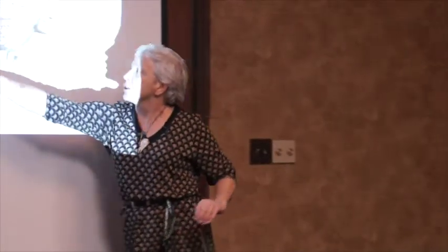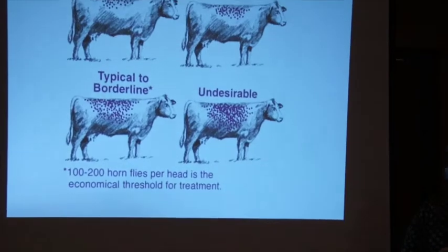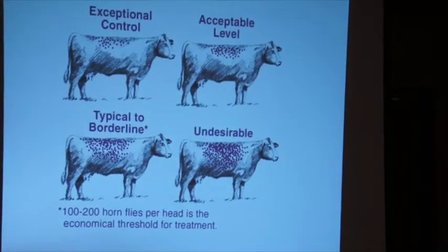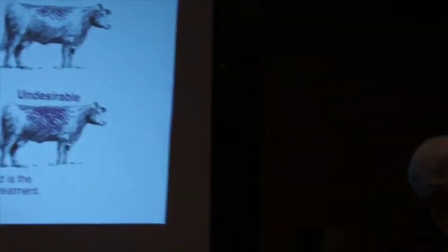You can go out in the herd and one animal will have hardly any flies while another looks covered. So do I really care about the average? Maybe I care about that one heavily infested animal — maybe that's an important animal, or maybe it's just too much for my program to have even one like that. It's kind of up to you as the operator.